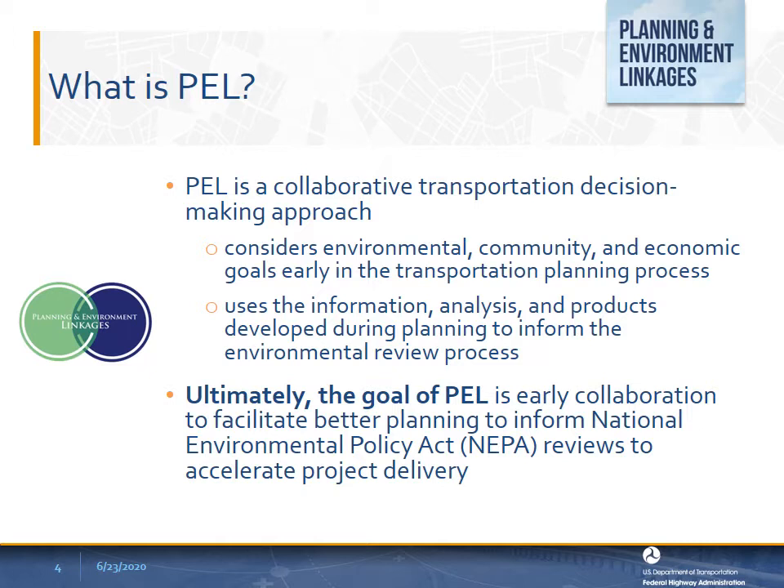This presentation will show that PEL is flexible and the approach can be adjusted to achieve the outcome needed for each situation. Transportation planning identifies the future needs of a community or region to move people, goods, and services, and considers at a regional level the possible environmental and social impacts or constraints associated with potential transportation solutions. The environmental review process requires agency decision-makers to consider the environmental, social, and economic impacts of their proposed actions. PEL provides a collaborative and integrated approach that allows planners and environmental practitioners to integrate these two processes.